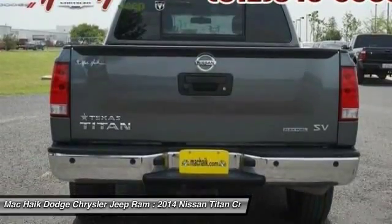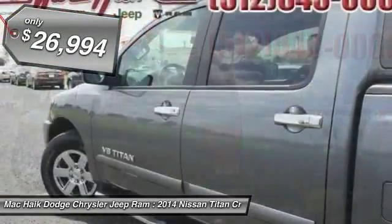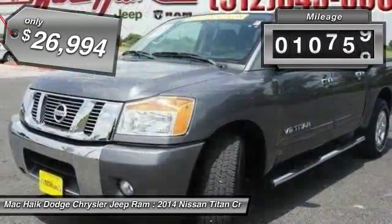When it comes to power and comfort, the Titan can't be beat and is priced below $30,000. This vehicle has less than 15,000 miles.